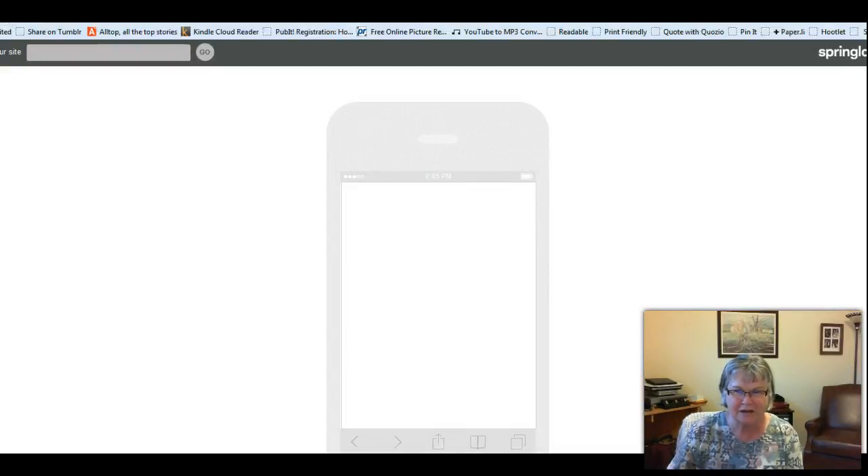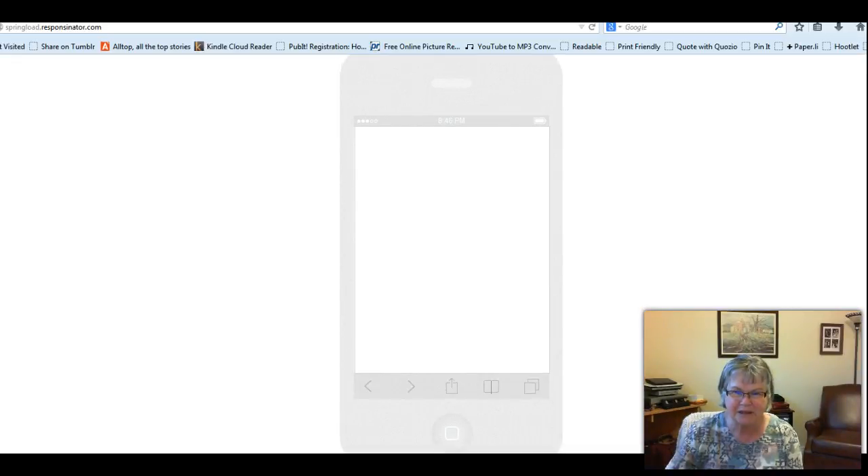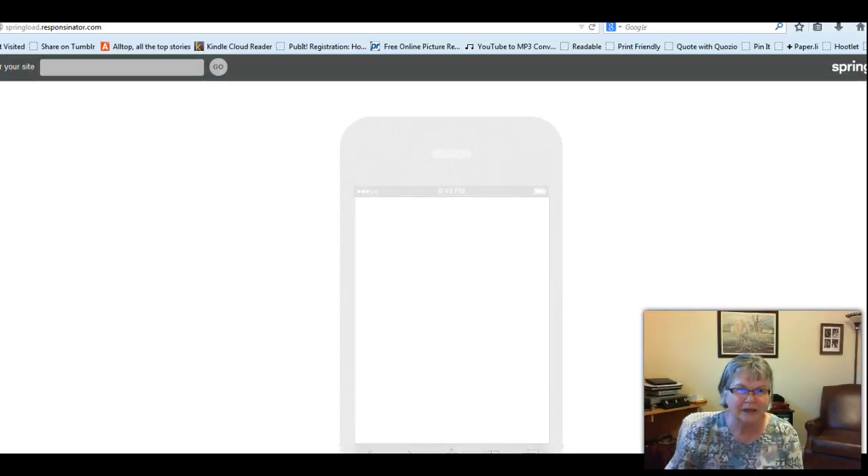This first one — I'm just going to move my screen up a little bit so you can see where I am. This is the Responsinator. It's springload.responsinator.com and what this website does is it will show you how your website will look on a mobile. I have a plugin for my WordPress site that is supposed to make your site mobile friendly, so let's put it in and see what happens. This is our tool for today.